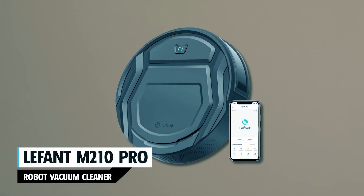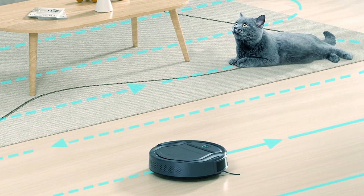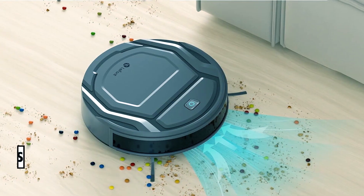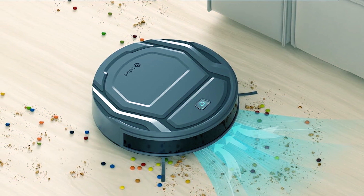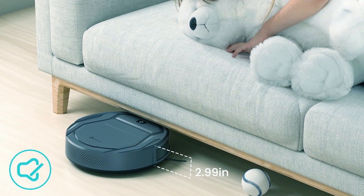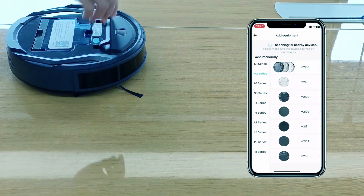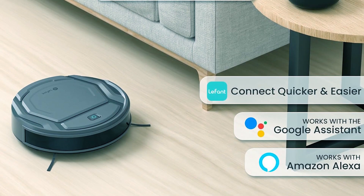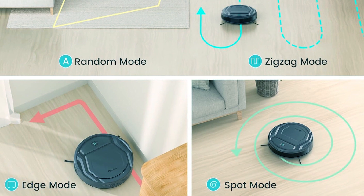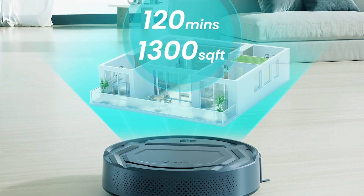The Leffet M210 Pro Robot Vacuum Cleaner is a powerful and compact robot vacuum designed for families with pets. With 2200 pascal suction power, it efficiently picks up debris, pet hair, and trash, even in corners. Its slim design allows it to fit under furniture, providing comprehensive cleaning. The vacuum offers multiple control options, including remote, app, and voice control for added convenience. With six cleaning modes, it adapts to various cleaning needs, and the 120-minute runtime ensures thorough cleaning in one charge.